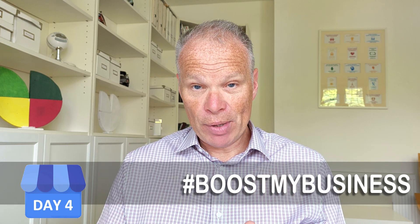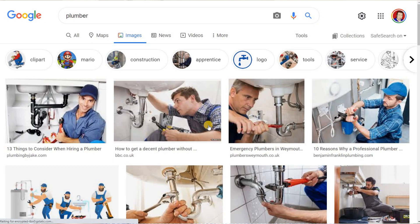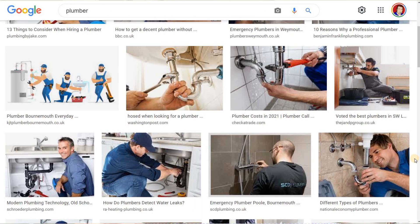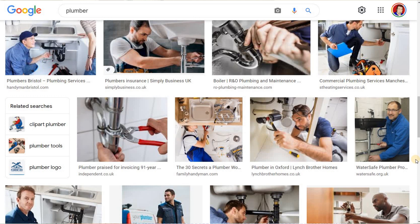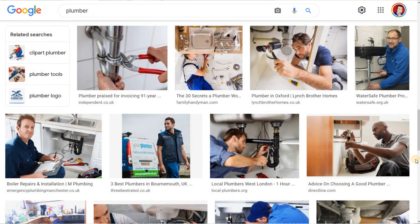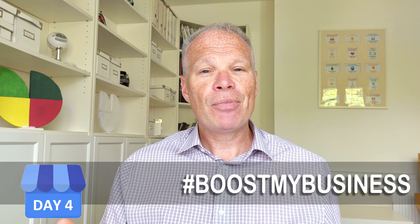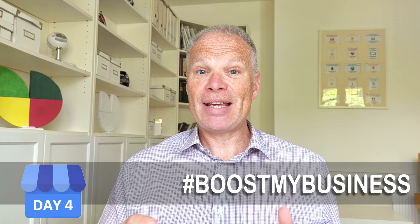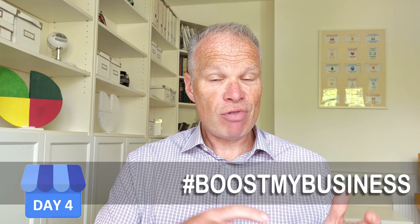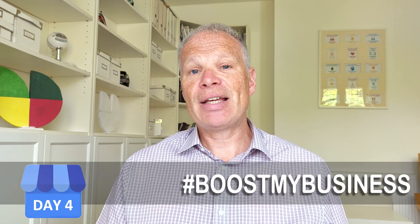If you're not sure what Google likes to find regarding your business, do a search for your business type on Google and then go to the images tab and see what Google views as relevant. For example, if you're a plumber, search for plumbers in images and you'll get an idea of what Google is looking for — a spanner, a wrench, a sink, a shower. Then think about what photos you can take within your business that are relevant, authentic, and are going to help customers gain your trust.